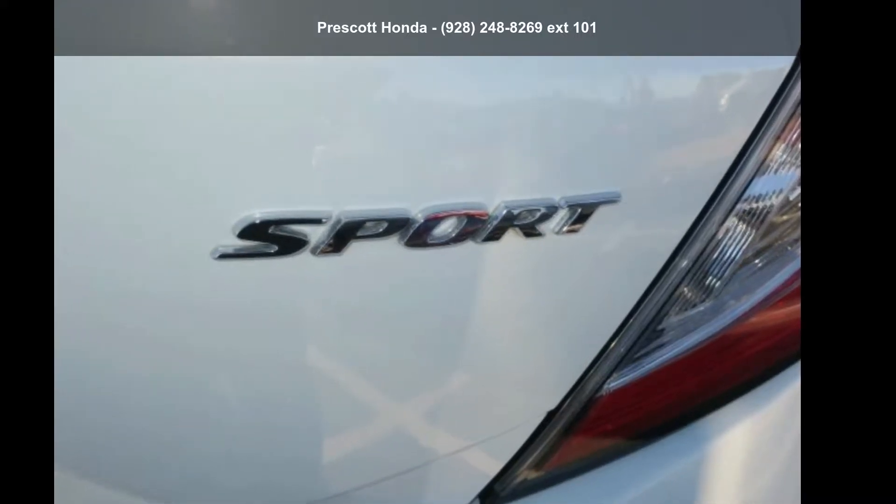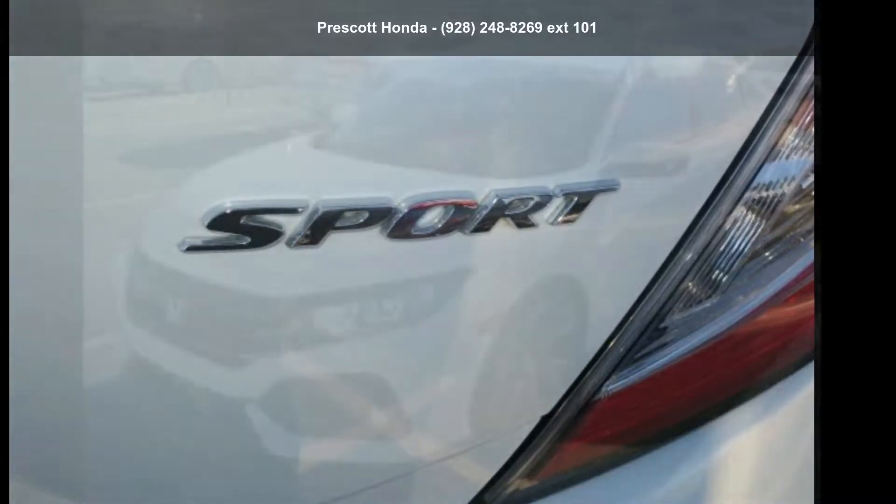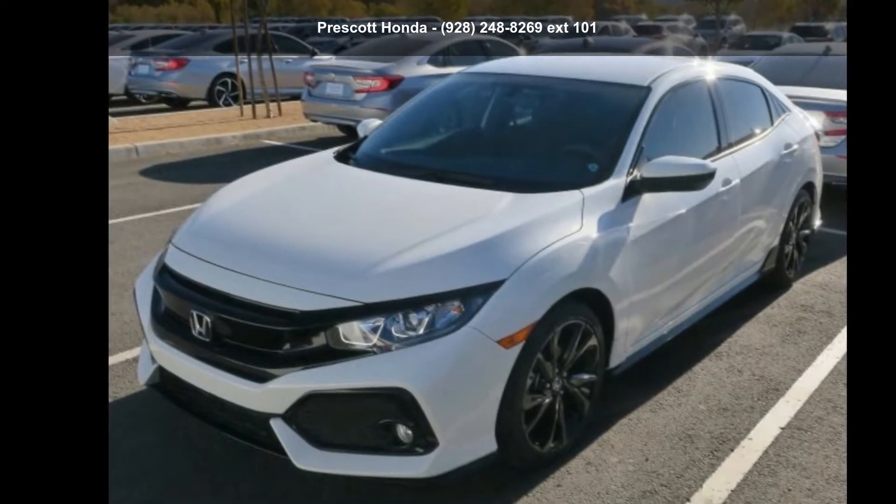Imagine yourself in this Honda 2017 Civic Sport. This may be the set of wheels you've been looking for.